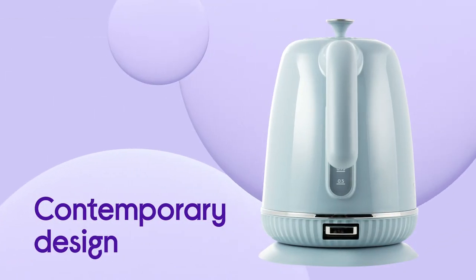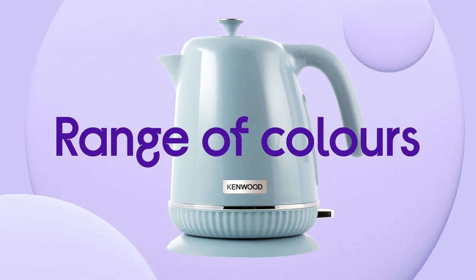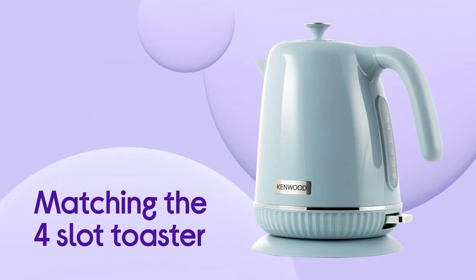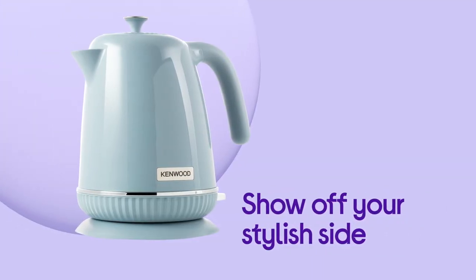The smooth contemporary shape adds an elegant statement to your kitchen. There's a range of colours available to suit your taste. Coordinate your kitchen by purchasing the matching 4-slot toaster so you can show off your stylish side.